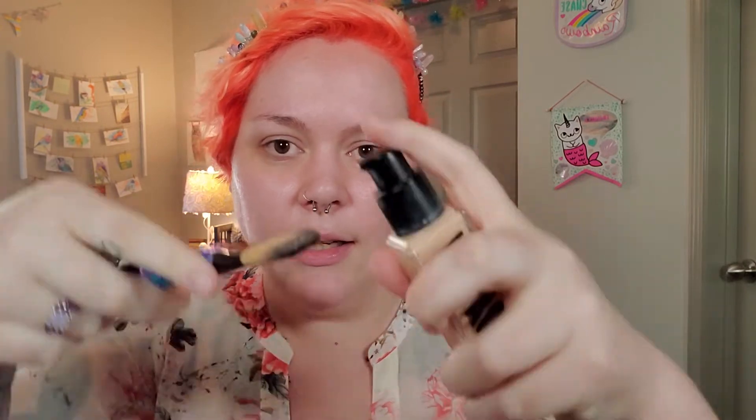Once your primer gets a little sticky, you can go in with foundation. On Instagram you see people just squirting it all over their face with multiple pumps — that's way too much product. For your whole face you probably just need a pump and a half. I like using a little flat brush and squirting the foundation onto that, because putting it on your fingers or directly on your beauty blender means it gets absorbed and you waste product.